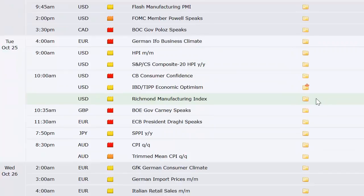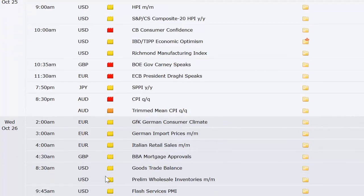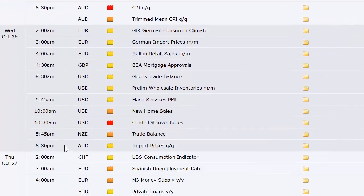Going into Tuesday: German IFO business climate, HPI — that's the housing price index here in the U.S. — S&P composite housing price index, consumer confidence, IBD TIPP economic optimism, and the Richmond manufacturing index. We've got Japan's SPPI in the evening, and CPI out of Australia, which doesn't mean much.